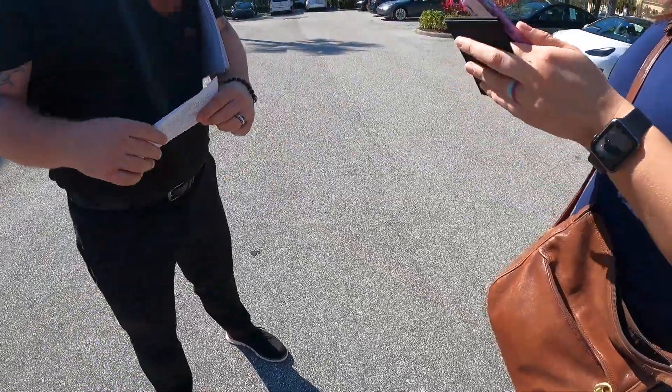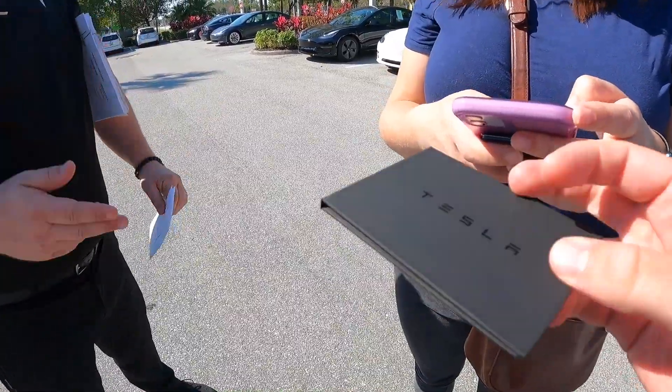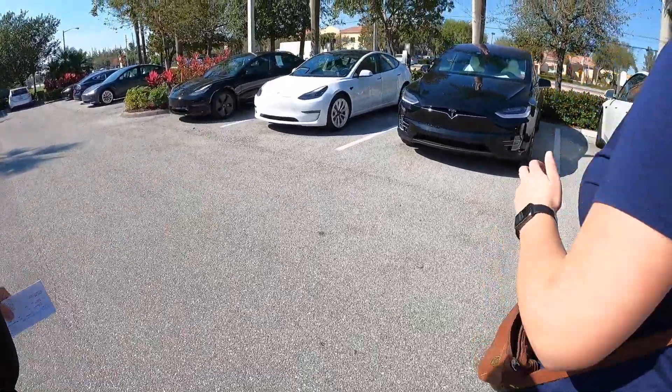Once the card is delivered it'll show up in your phone in about 12 to 24 hours, so until then you'll need to use the key cards. Then you can set up your phone as your key and you'll be all set.